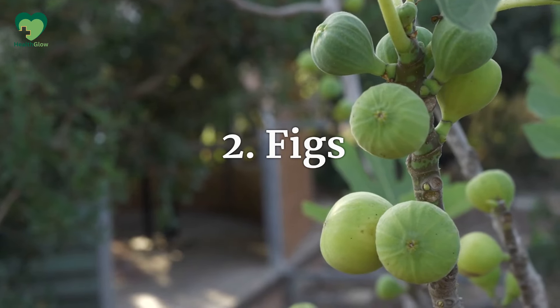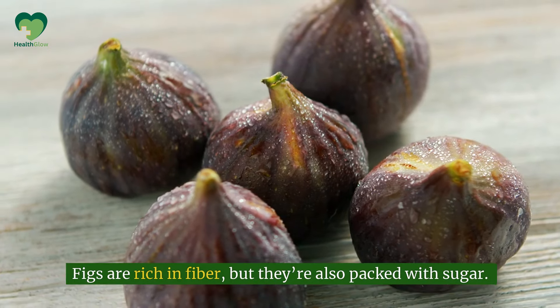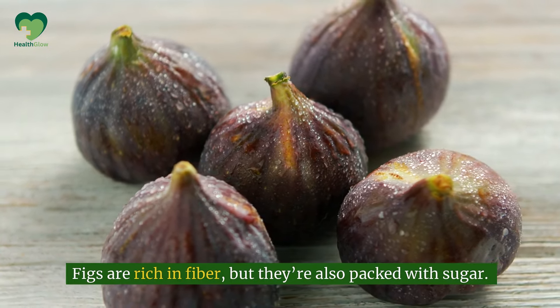Number 2: Figs. Figs are rich in fiber, but they're also packed with sugar. Just one medium-sized fig has around 8 grams of sugar — and let's be real, who stops at just one? The high sugar content in figs can quickly lead to blood sugar spikes. So if you're a fan, enjoy them in moderation, and always pair with healthy fats or protein to slow down absorption.